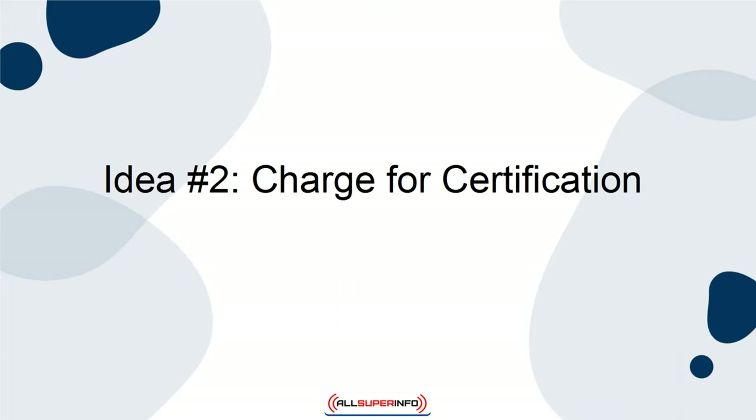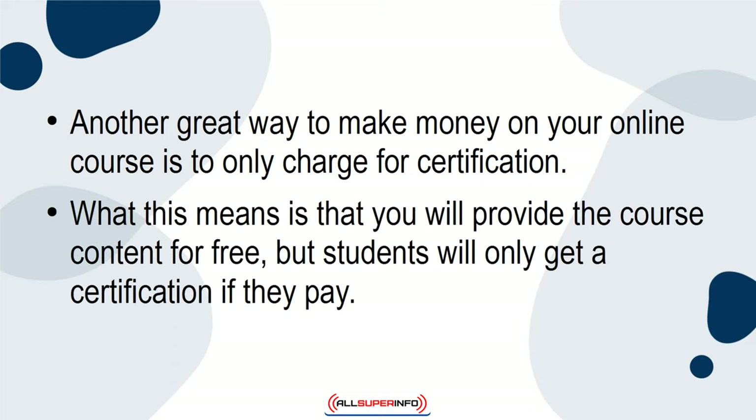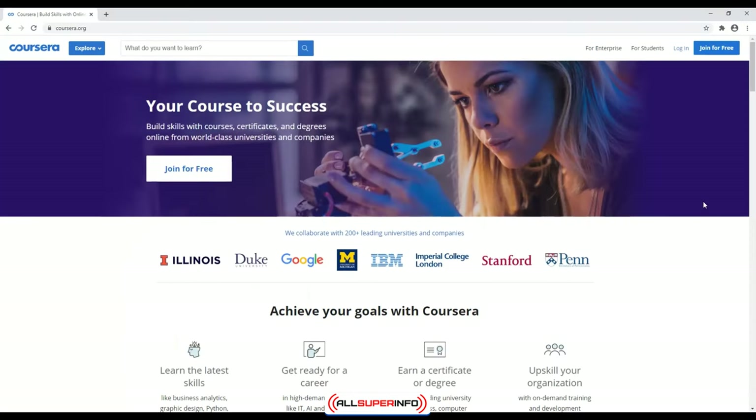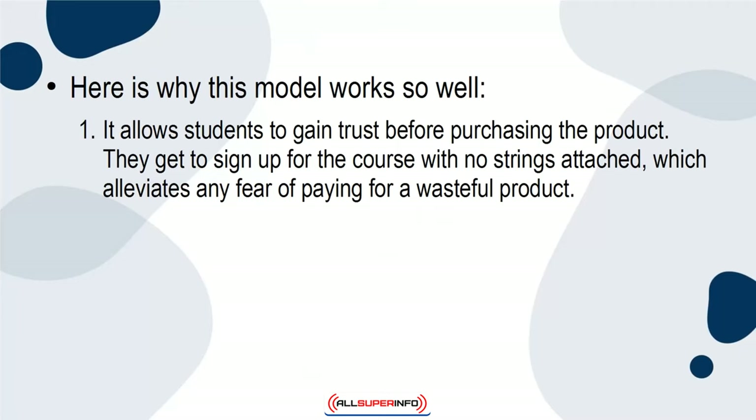Idea 2: Charge for Certification. Another great way to make money on your online course is to only charge for certification. What this means is that you will provide the course content for free, but students will only get a certification if they pay. Now you may be thinking that most students will just see the free option, but other companies like Coursera use this model and have earned over $1 million in their first year. Here is why this model works so well. First, it allows students to gain trust before purchasing the product. They get to sign up for the course with no strings attached, which alleviates any fear of paying for a wasteful product.